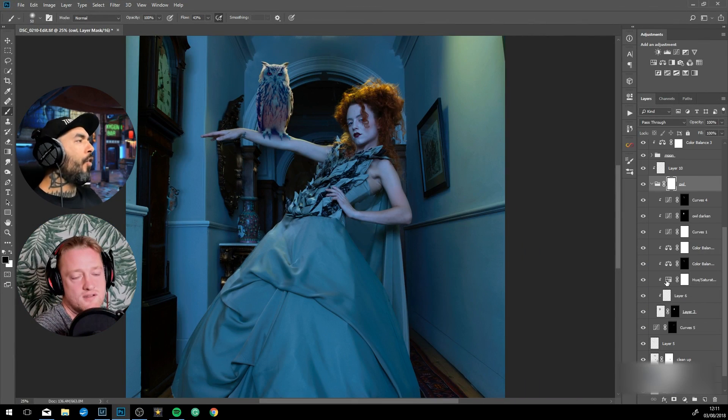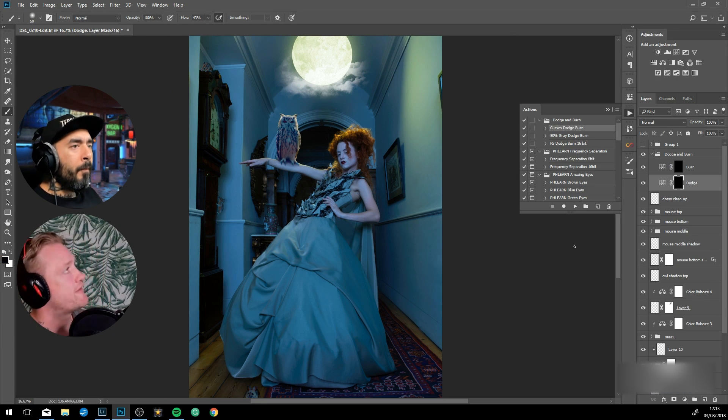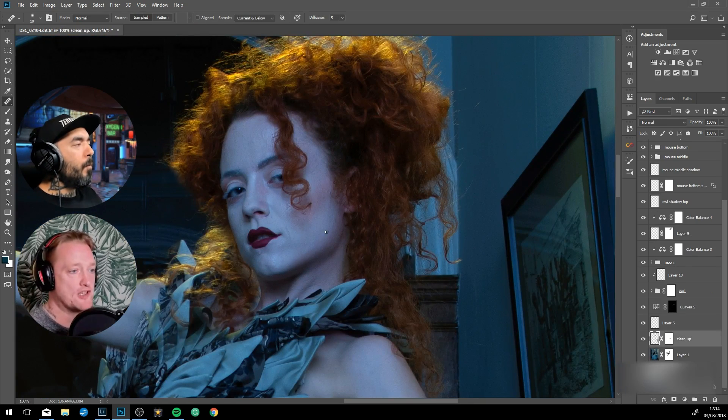Do you think it's good for newbies to get their heads around basic compositing and color matching before going ahead and blasting the image with stylized overpainting? One thing I notice quite a lot on Instagram is that it looks like they've placed the elements in but haven't color matched them — they've just put some kind of color filter on top.